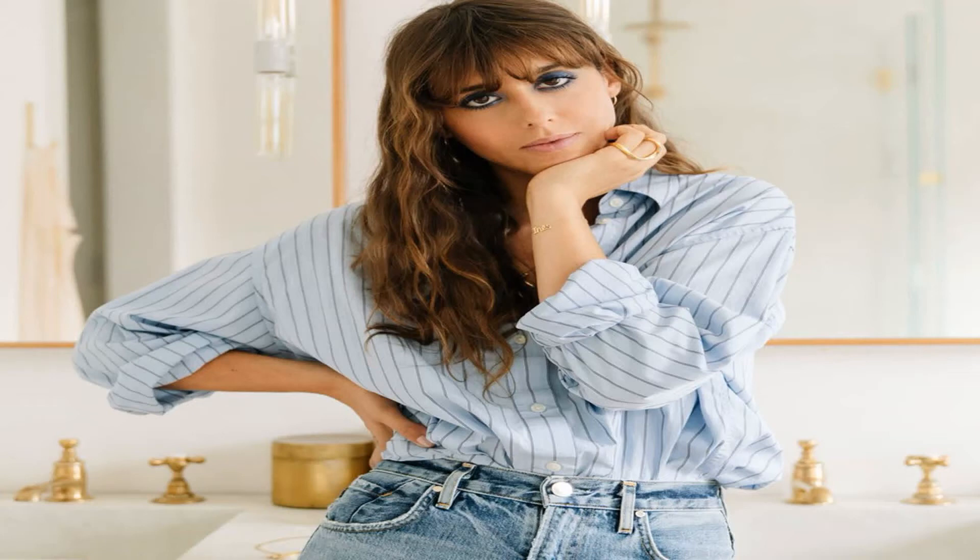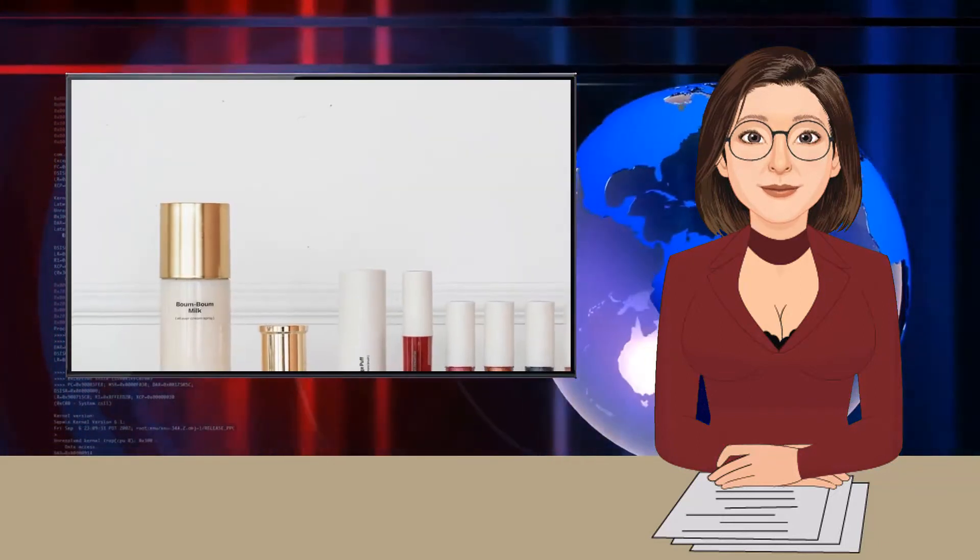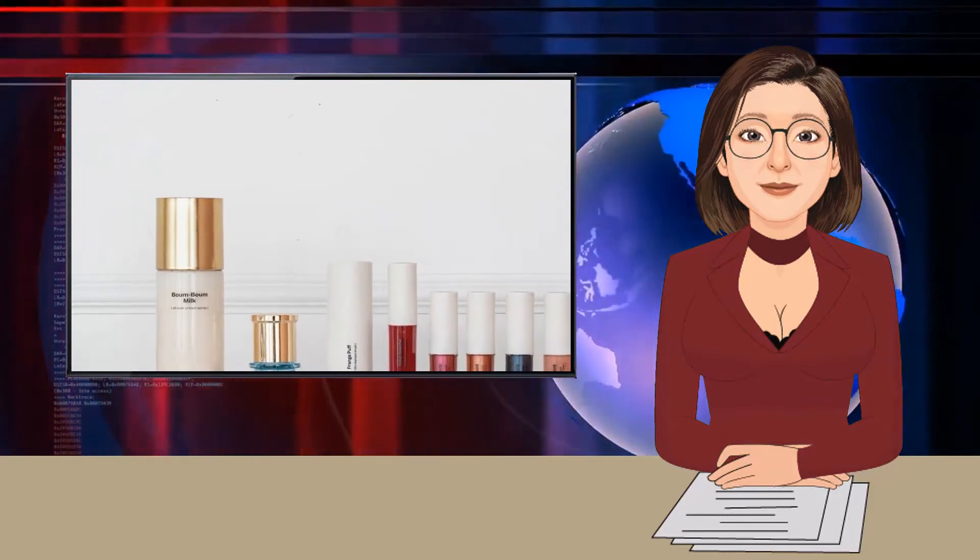Welcome to today's edition of the show podcast. Between her Instagram at Violette underscore FR and super popular YouTube channel, French-born, Brooklyn-based makeup artist Violette Surratt has amassed a loyal following with her chic, never-too-try-hard aesthetic with an artsy bent — a deep red lip, a sprinkling of glitter; she makes them all seem as basic as a Breton top.